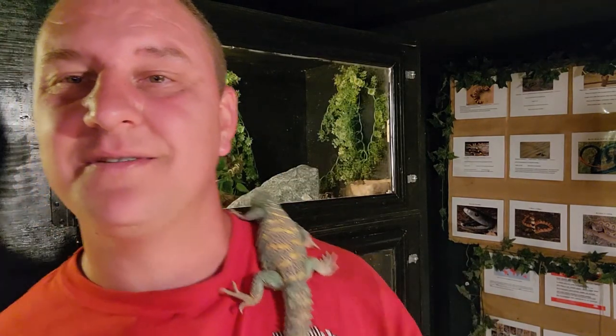Beautiful little guy. These are absolutely awesome little lizards. Check this out — these little guys right here are from the Middle East. This right here is called the ornate urimastics.